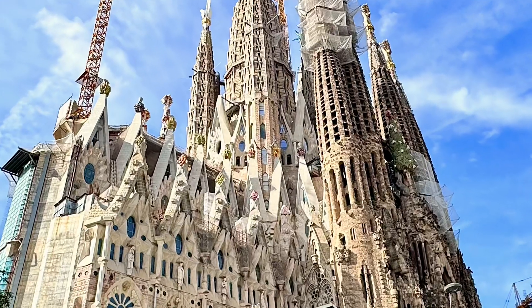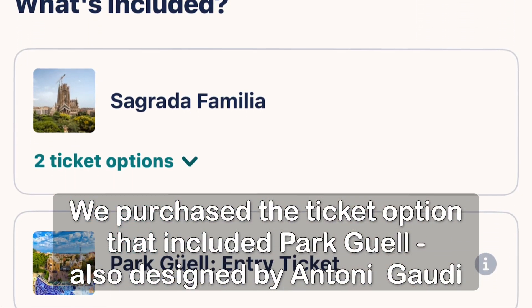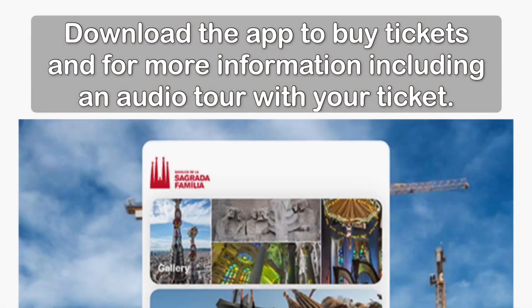I highly suggest that you purchase tickets in advance. Otherwise, you may be in line there for up to two hours.